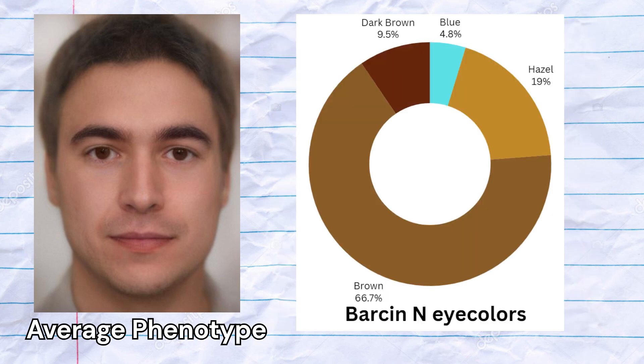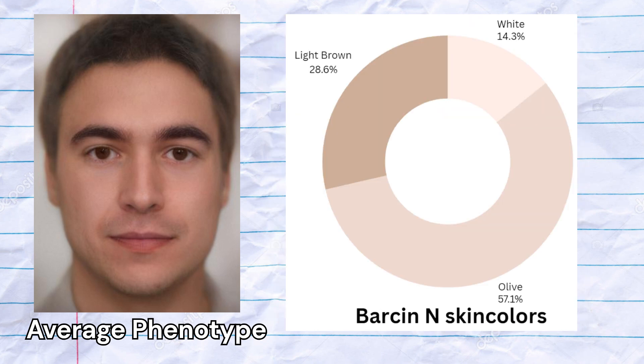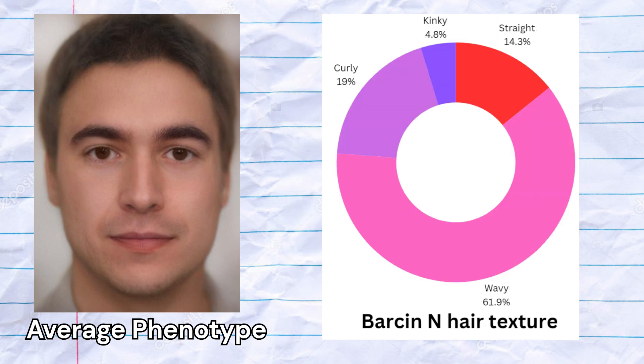The most common eye colors were brown and hazel, but two samples scored dark brown and one sample scored blue eyes as well. The most common hair color was black, with a minority of samples having dark brown and dark blonde hair. The most common skin color was olive, with a significant minority scoring white and light brown skin. The most common hair texture was wavy, but straight and curly hair was also common.